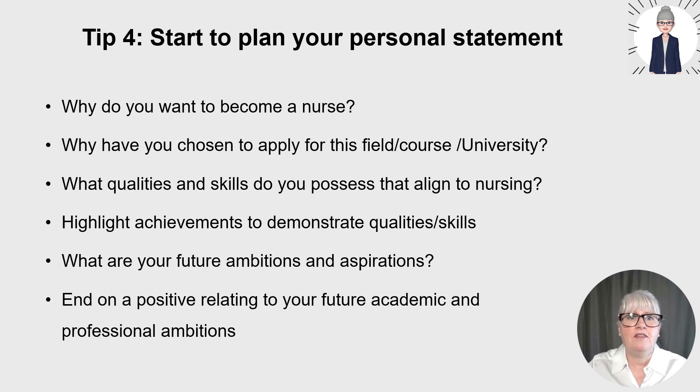Then think about why you've chosen to apply for this particular course or university. The background reading will help you here, especially linked to the specific fields of nursing, the course or the university. What appealed to you? Is it the university location? Is it the blended learning approach with face-to-face lectures and online sessions? Does the university have a very good reputation? Is it because of necessity as it's near to home for placements and you have a family in the area? Be honest — that's an absolutely good reason for choosing that university.